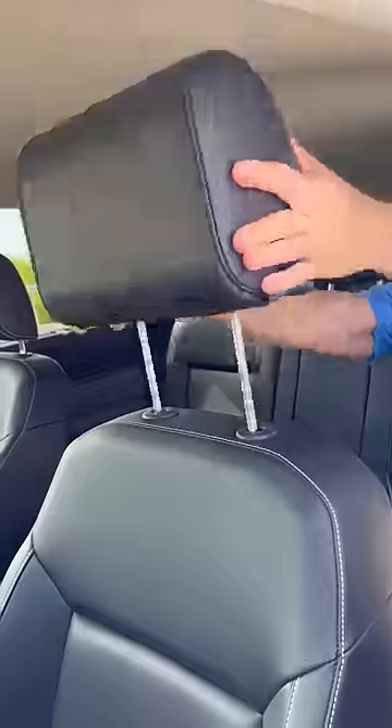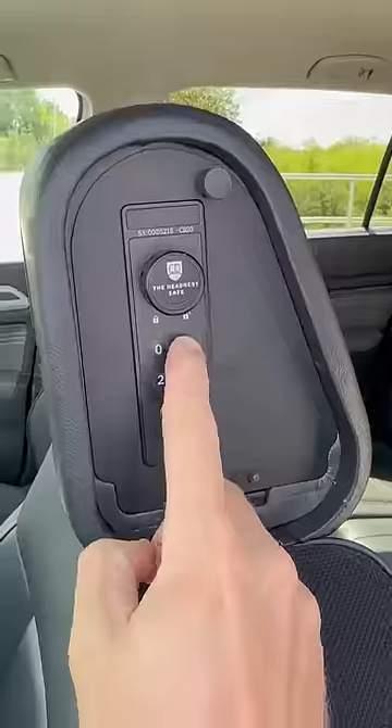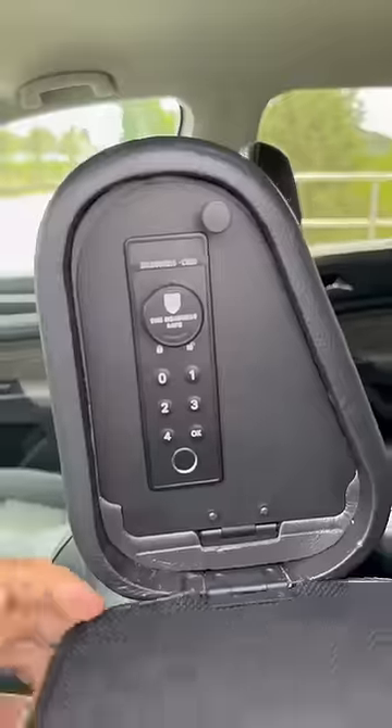Amazon Car Hacks. This headrest has a hidden compartment on the side that can be opened up with a biometric fingerprint or a passcode, so you can store your valuables without anyone suspecting a thing.